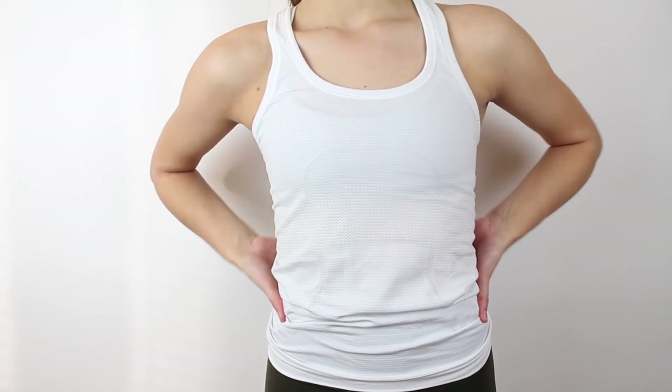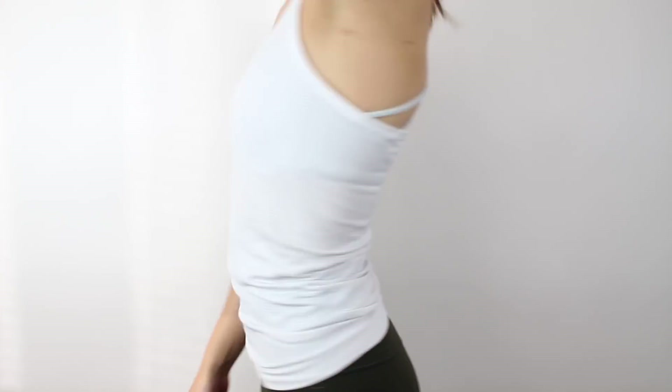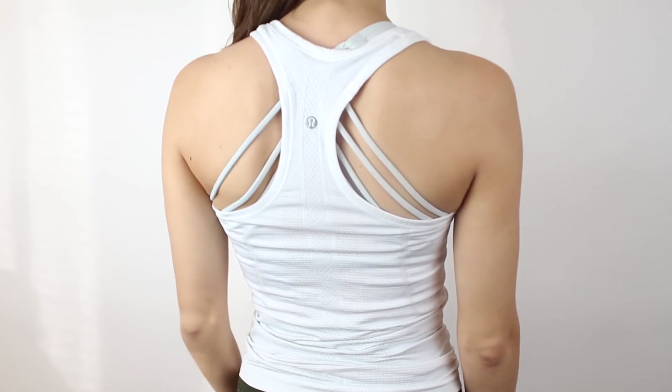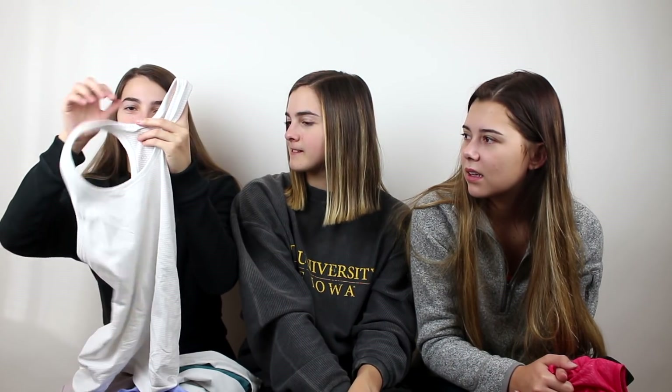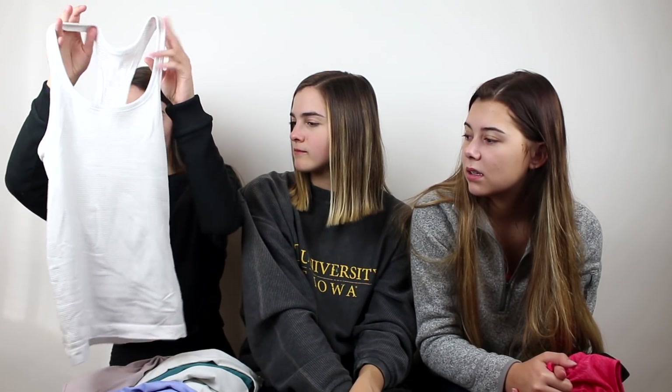These would maybe be my favorite — this is the Swiftly Tech material or fabric. It doesn't have a built-in sports bra but I actually kind of like that because I'm usually wearing a sports bra anyway and I prefer just wearing a normal tank top. I really like the white but because it's pretty see-through, there are only certain sports bras I can wear with it — I can only wear my white one.